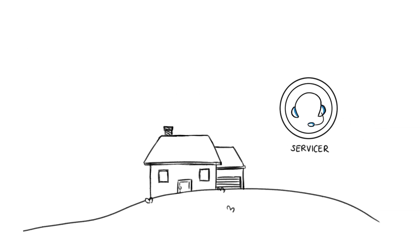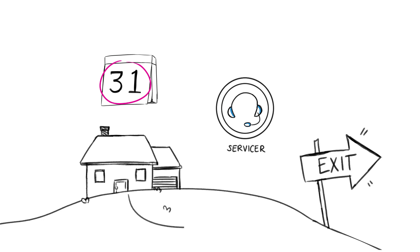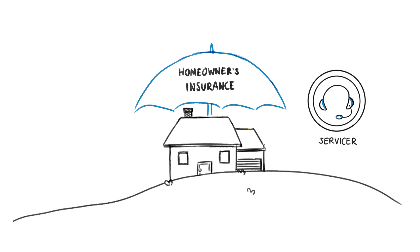The mortgage servicer has the most active role in helping homeowners who fall behind in their mortgage payments — trying to find a way to keep them in their homes if they can, or, if necessary, facilitating a graceful transition when they can't. Servicers also work to protect investors' interest in the mortgage property, for example, by ensuring proper homeowners' insurance coverage is maintained.